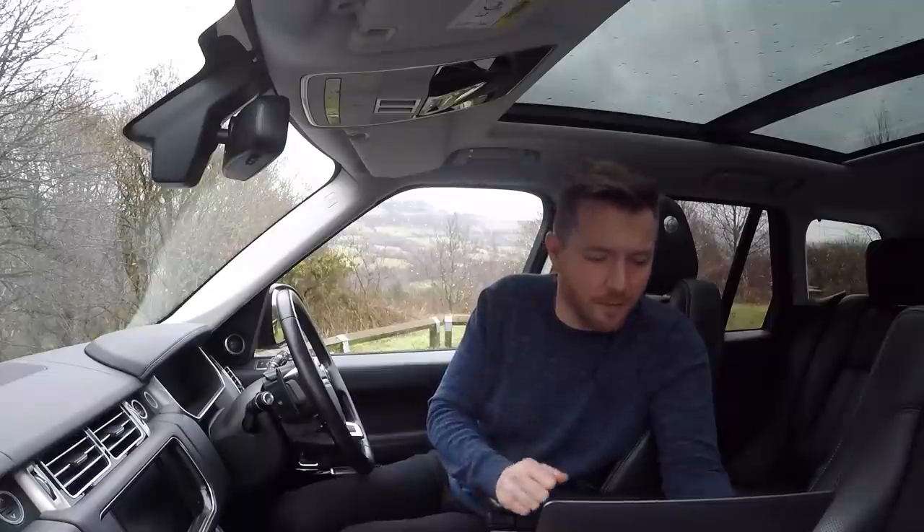All right guys, how's it going? Welcome back. Today I'm going to do a second part of the Rate My Ride video. I got that many requests, I thought it'd be a bit unfair if I didn't try and feature more of your cars. So here we go.